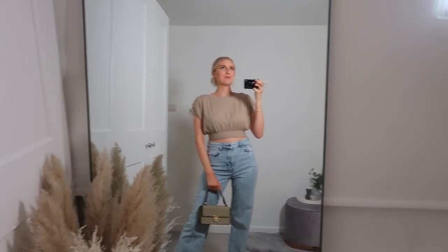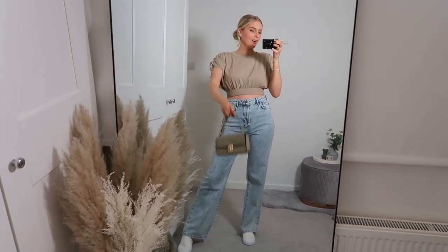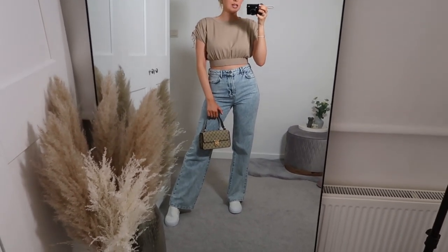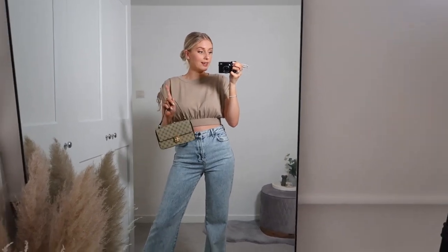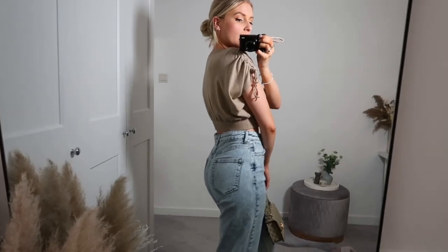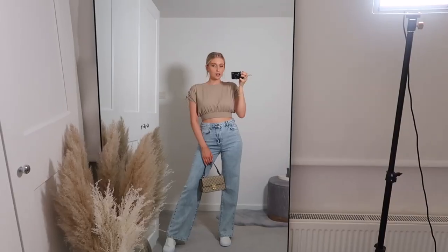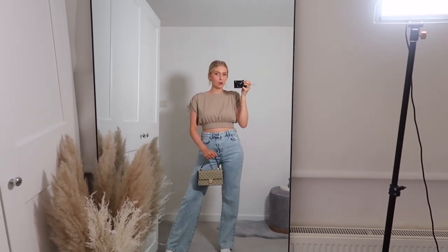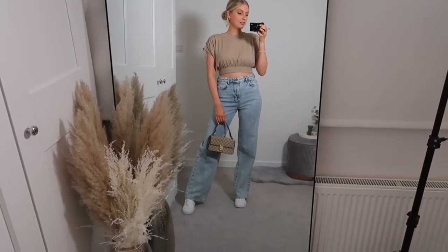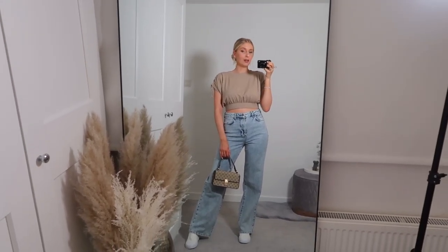Shut the front door — I am obsessed with these jeans! How nice are they? I'm actually so shocked, not because it's Asda, but because wide-leg jeans never look nice on me — they just don't fit me right. But these ones — look at this waist! I've got them in a size 10 and normally the back would be gaping, but no. They're super comfy, really nice and long, so if you're over 5'5" these ones are fine. I love the colour, I love the fit, I feel like they'll go with so many outfits. And literally £18. These jeans even made it to the Insta, and that's how you know it's serious business.